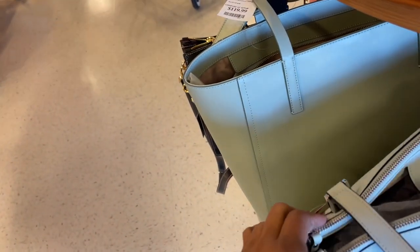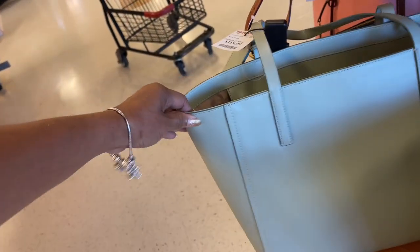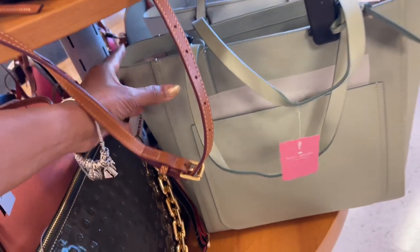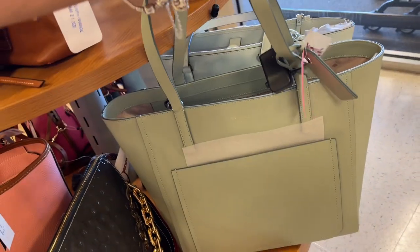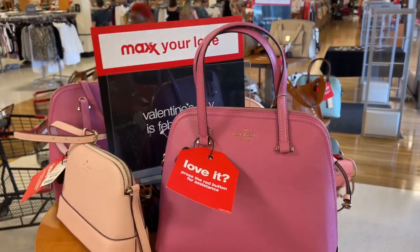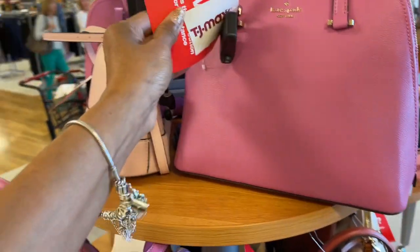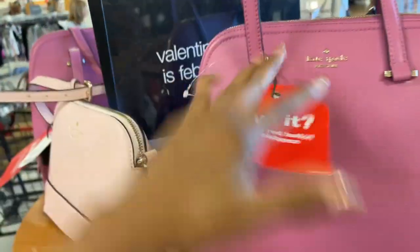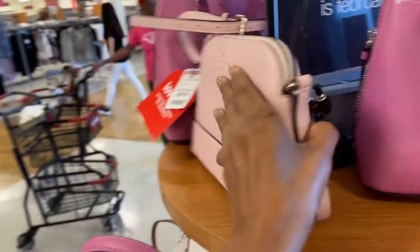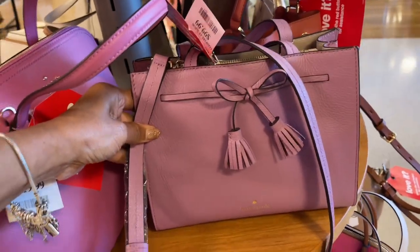Two big zippers up top, snap in the middle — it's like a mint green. This is also a mint green Kate Spade tote, $120, and it has a big pocket in the front. These are pretty. Oh this Kate Spade is beautiful, I love it — $120. This one is $70, a lighter pink smaller crossbody, very beautiful. I like this one too — a hundred dollars.